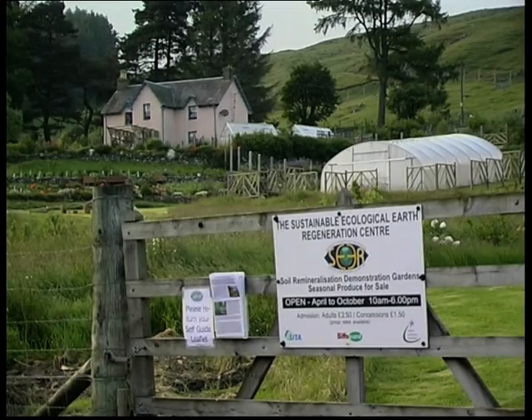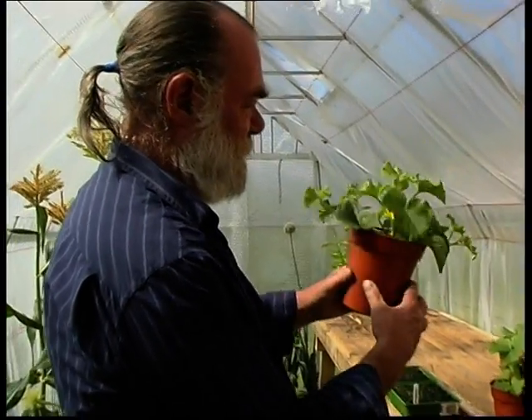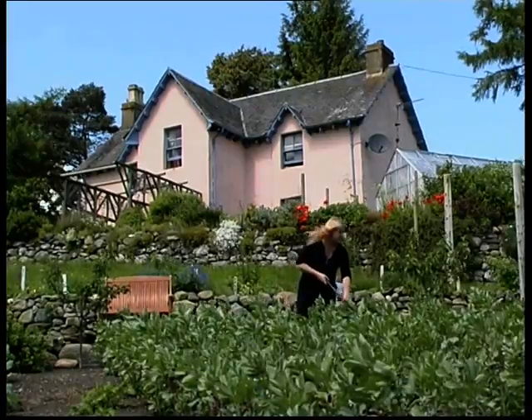In this corner of Scotland, the Thompson Sustainable Ecological Earth Regeneration Centre is now open to the public as a showcase for the transformative powers of rock dust. "You don't need GM. You don't need chemicals. You can grow organic bumper produce with rock dust."